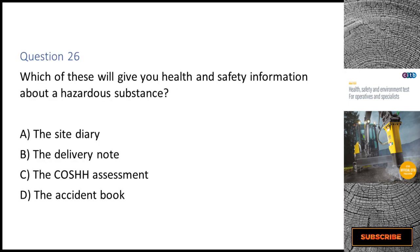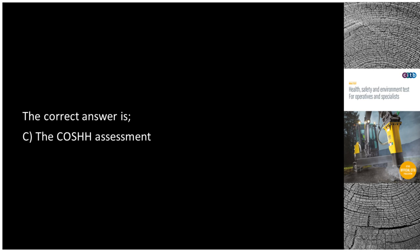Question 26. Which of these will give you health and safety information about a hazardous substance? A. The site diary. B. The delivery note. C. The COSHH assessment. D. The accident book. The correct answer is C: The COSHH assessment.